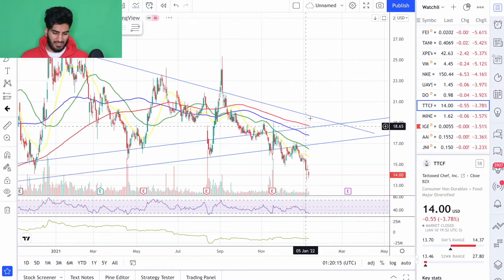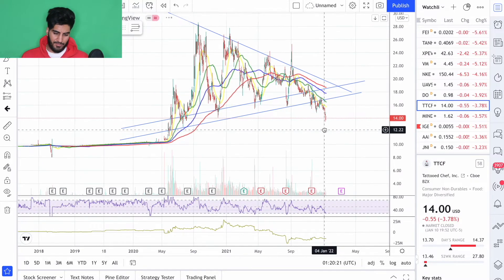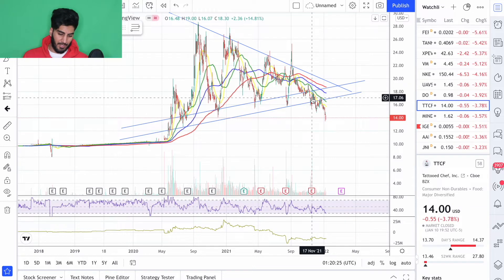Another stock on a lot of people's radar is TTCF — Tattooed Chef. This has been talked about by everybody and anybody. Looking at this chart right now, this looks like a very bearish setup — I could see this one going lower. However, at $14 for the long run, I don't think you can go wrong with TTCF. But you can get a better opportunity to buy this maybe at $10 or $11. With the volatility in the markets right now, you want to find a concrete bottom. We saw the price action go very low today and recover, but this could just be intraday scares. At the end of the day, I want to see the price hit that 200-day SMA — whatever the prices are at that point in time are going to be more attractive than what they are right now.